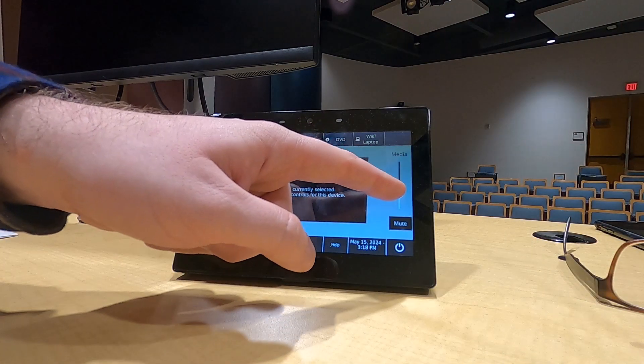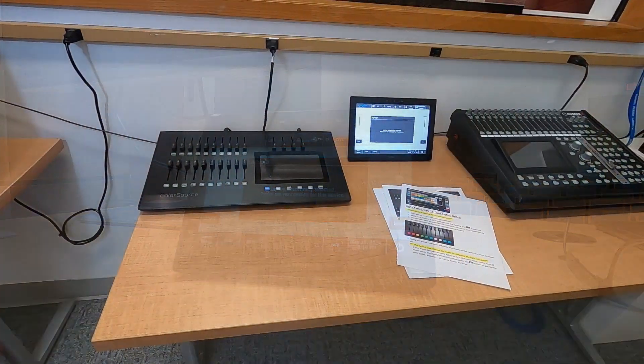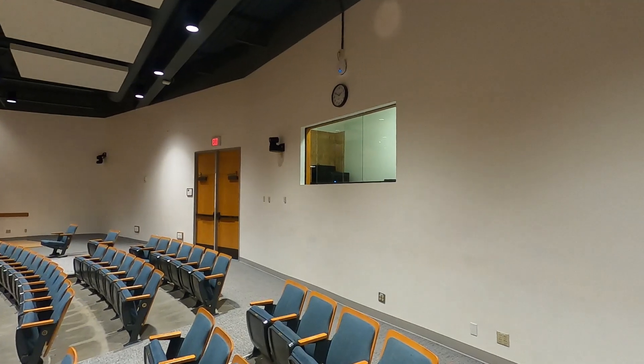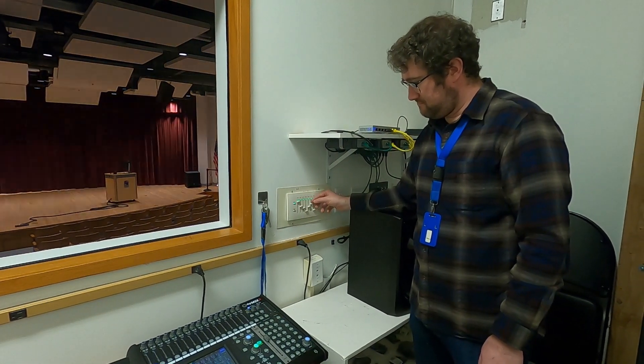Settings for sound and visuals can be controlled both on stage or in the private control booth separate from auditorium seating. Lighting is adjustable from inside the control booth.